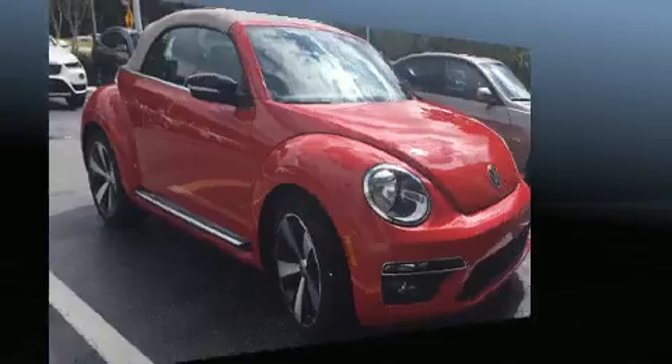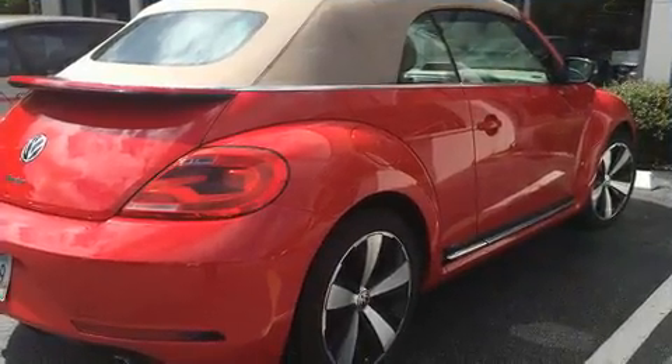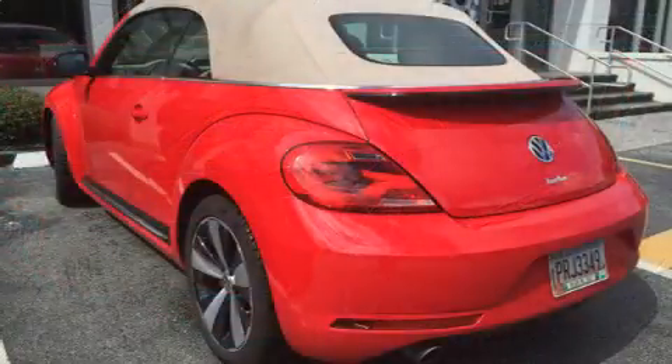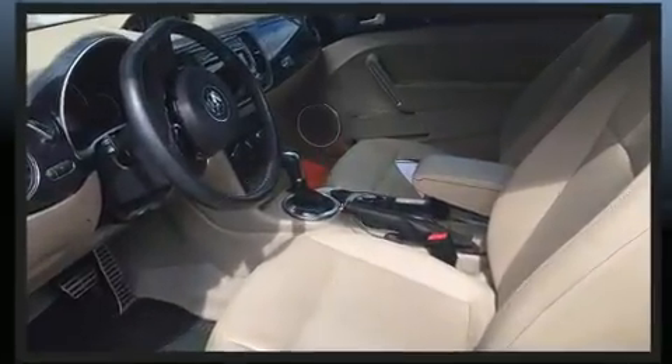It comes with an automatic transmission and a two-liter four-cylinder engine. A turbocharger is also included as an economical means of increasing performance. All of the premium features expected of a Volkswagen are offered, including a tachometer, turn signal indicator mirrors, and a power convertible roof.